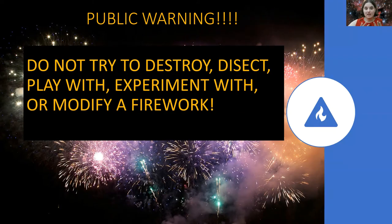Before we get into this, I'm going to give a public announcement: do not try this at home. Do not try to destroy, dissect, play with, experiment with, or even modify a standard firework. There have been recorded over 13,000 injuries per year across the world due to fireworks, and I do not want you to become one of those poor souls. Stay safe — if you're a kid, only allow your parents to launch the firework, do it in a safe location, and take extra precautions if you decide to use fireworks.